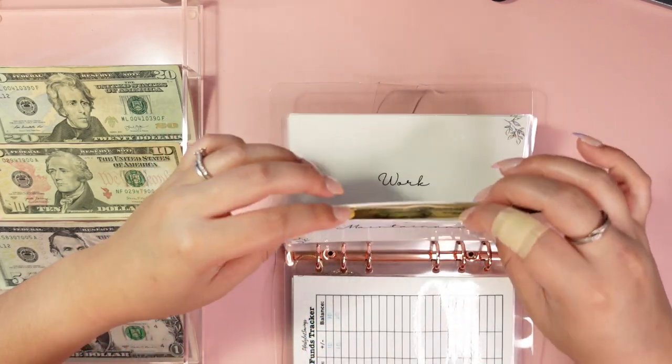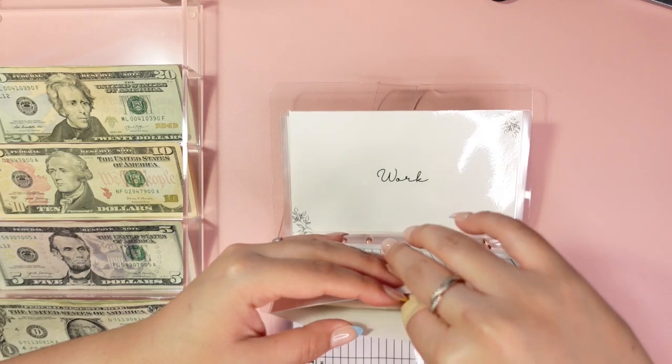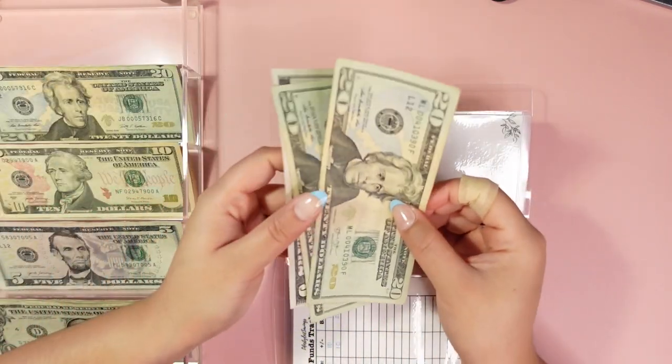Car maintenance fund is going to get $20 today.